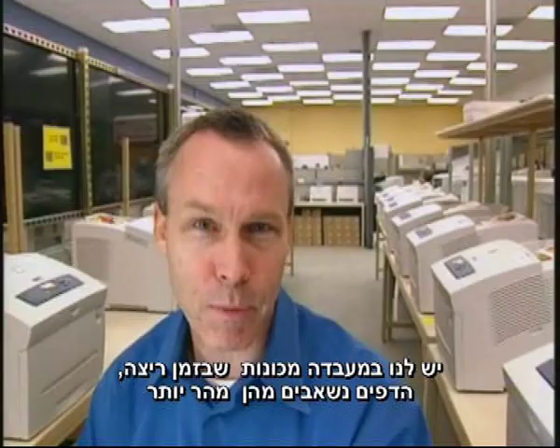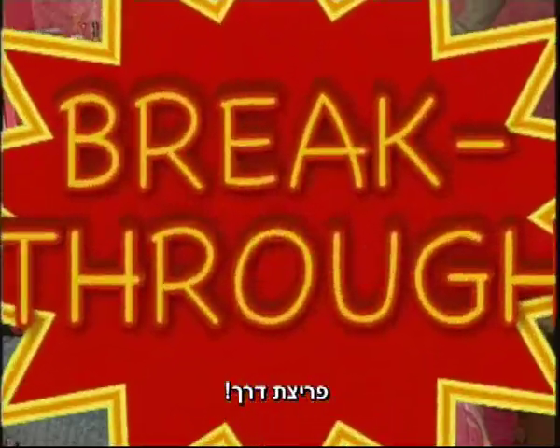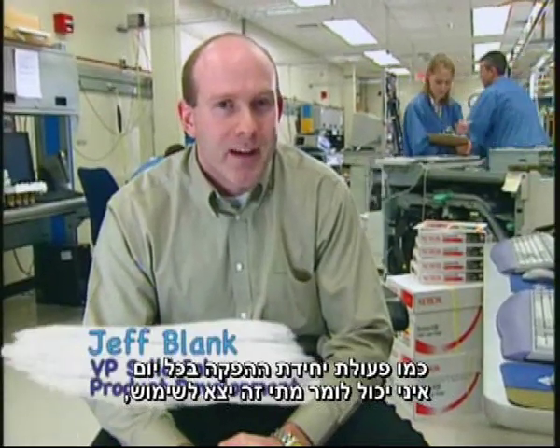We've got machines running in the lab that are pumping out pages faster than you can say breakthrough. Breakthrough! This has never been seen in public before. It's just a prototype, but it's running more and more like the production unit every day. I can't tell you when it's coming out, but it's on the fast track.